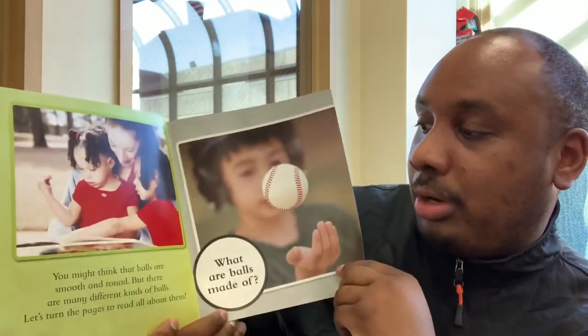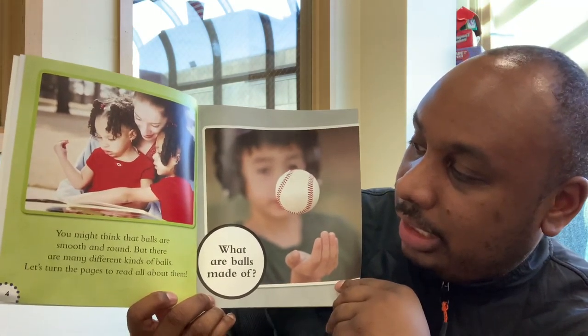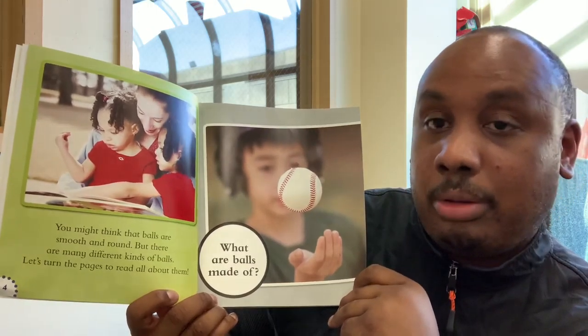Balls. You might think that balls are smooth and round, but there are many different kinds of balls. Let's turn the pages to read all about them.